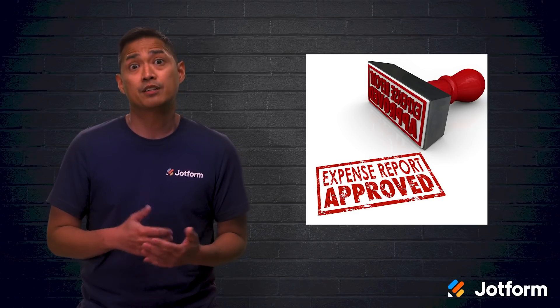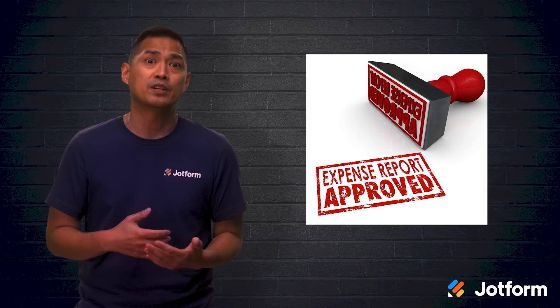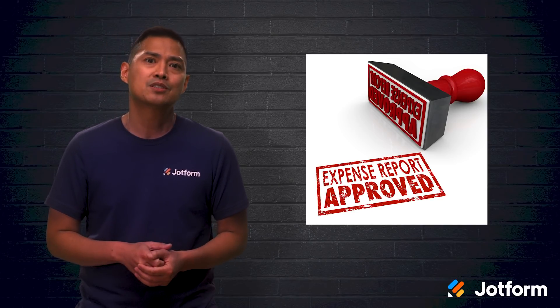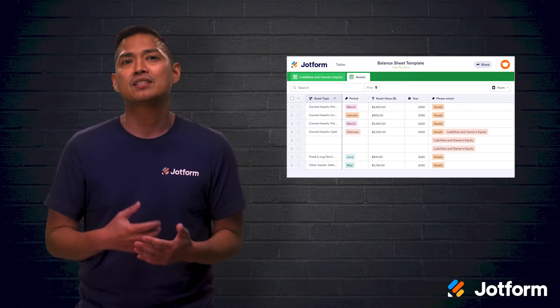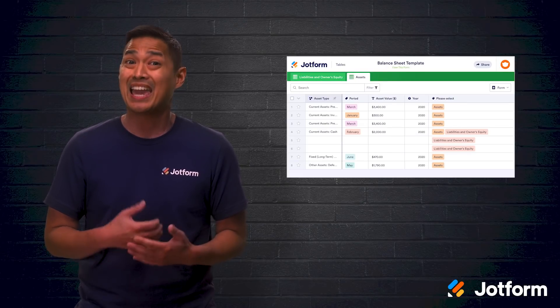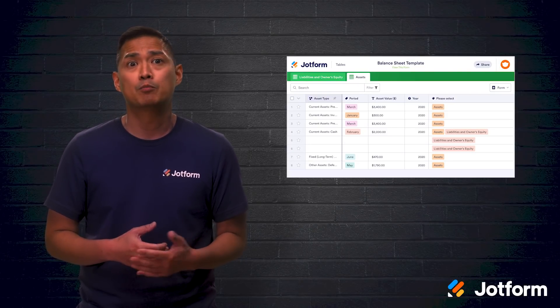Maybe it looks like an administrative assistant spending 20 minutes trying to reach an approver who then says someone else should take care of it. They then go to a new approver who promises to review it later, but then forgets. Not a very well-oiled machine, is it? Instead, imagine replacing that faulty workflow with a process that empowers approvers with knowledge and prevents costly mistakes. With automation, your process will be more efficient.